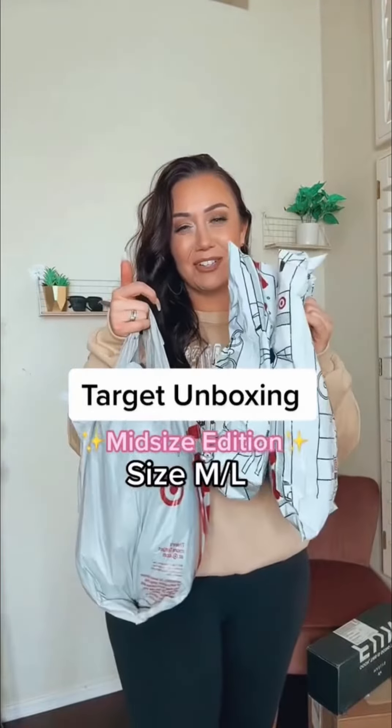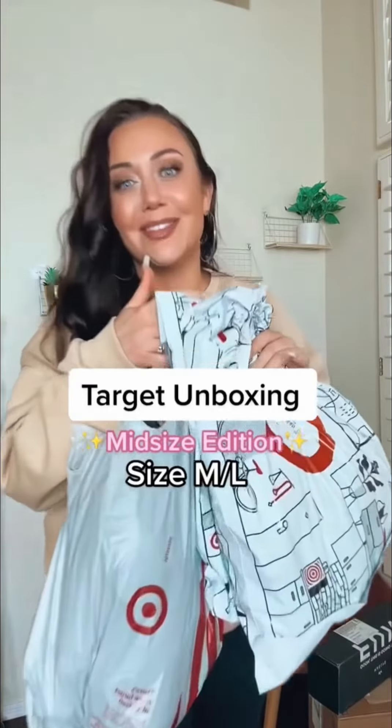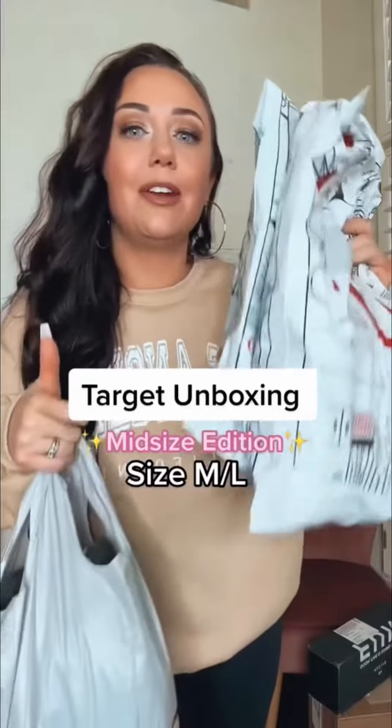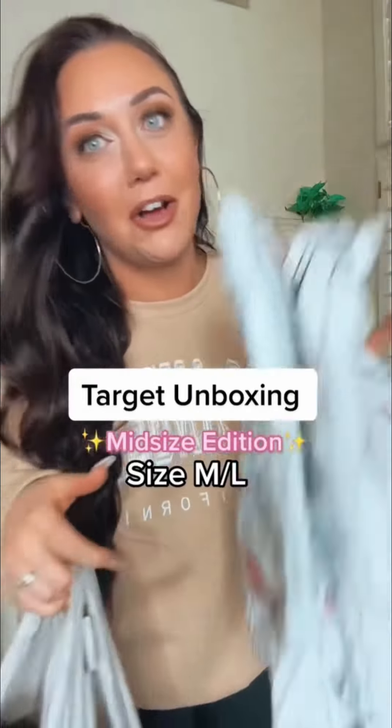I may or may not have a Target obsession — shocker. So I thought we could showcase and share the love for Target. I did a haul, and then of course I got things in from Cyber Monday, Black Friday, all the things. So I thought we could open them together and see what we got.